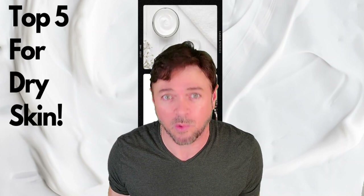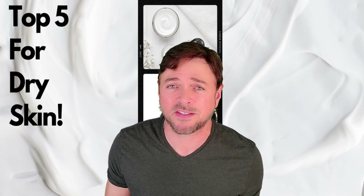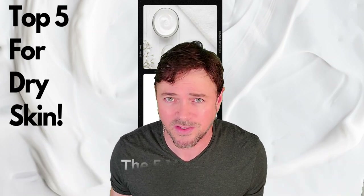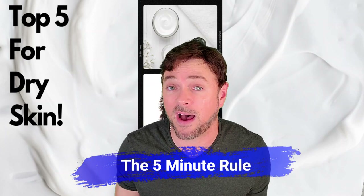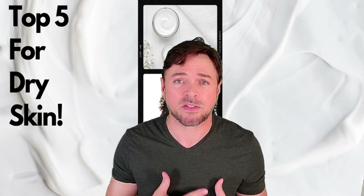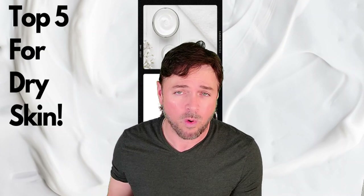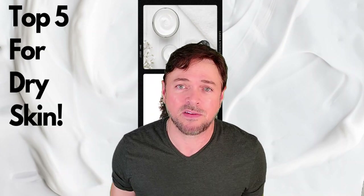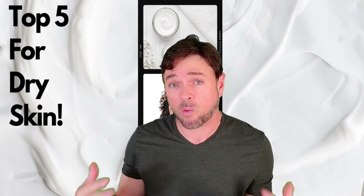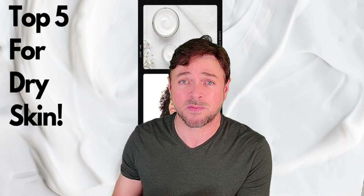The next tip is a big one that I still follow today even though I live in Florida: make sure you apply moisturizers and humectants within five minutes of bathing or showering. The reason is we want to trap as much of the extra moisture your skin has absorbed from the warm water and lock it into the skin structure. If you wait too long — within five to ten minutes — all of that extra moisture your skin absorbed will have evaporated.